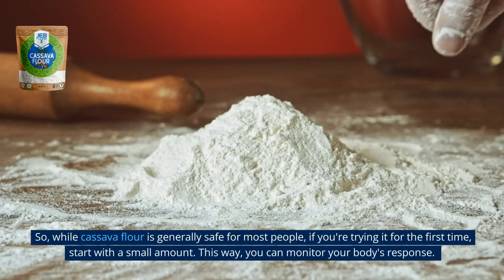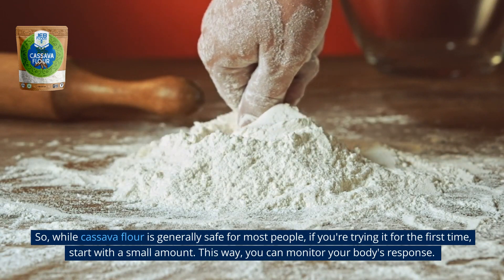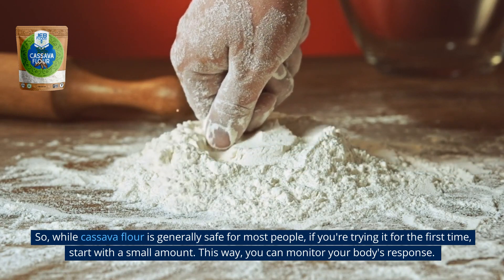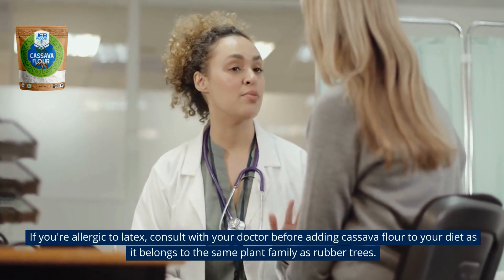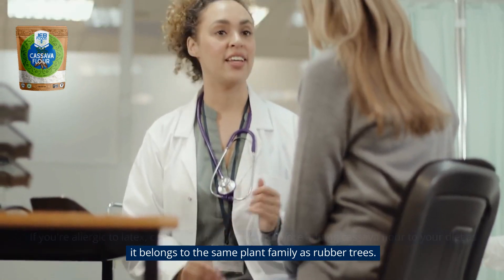So, while cassava flour is generally safe for most people, if you're trying it for the first time, start with a small amount. This way, you can monitor your body's response. If you're allergic to latex, consult with your doctor before adding cassava flour to your diet, as it belongs to the same plant family as rubber trees.